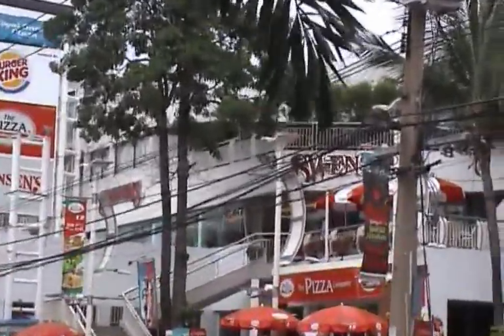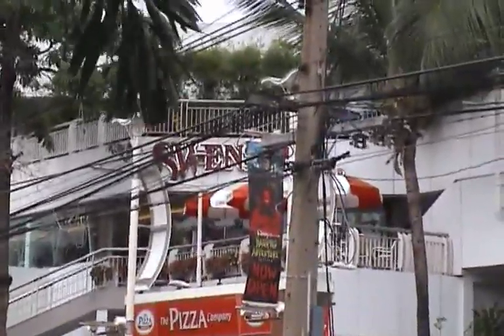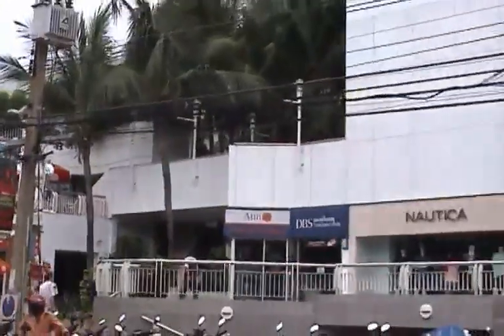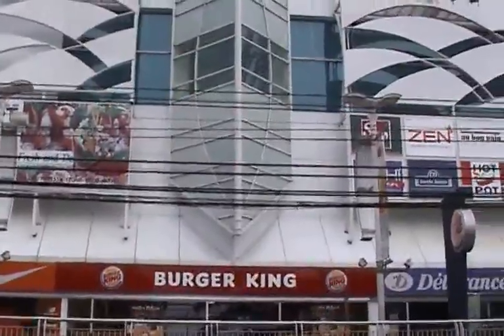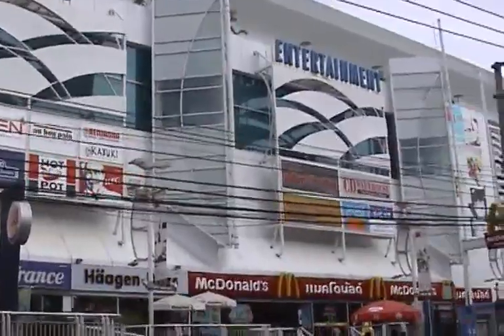We start our trip to my bungalow with a view of the Royal Garden Plaza. Pizza Hut, now Pizza Company, and Swenson's are still there. You'll notice that there is a new facade. The food hall has moved up to what used to be the roof.